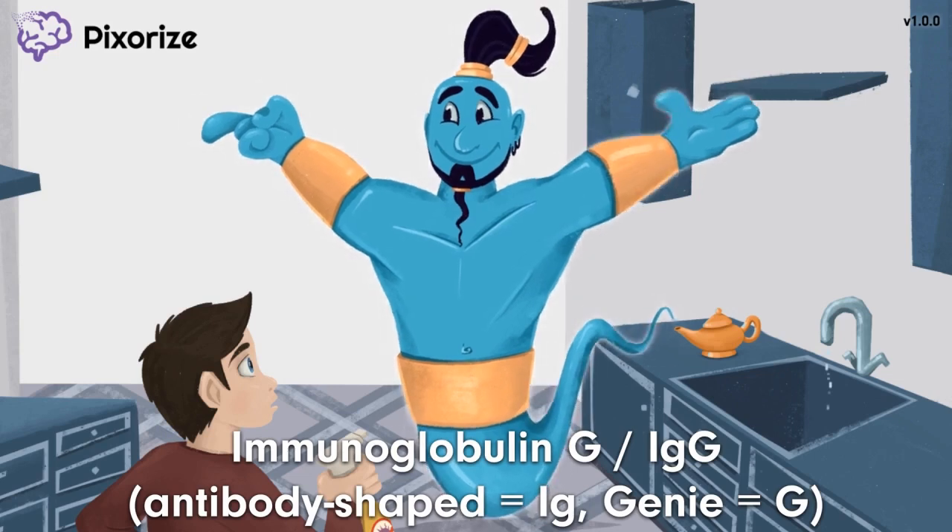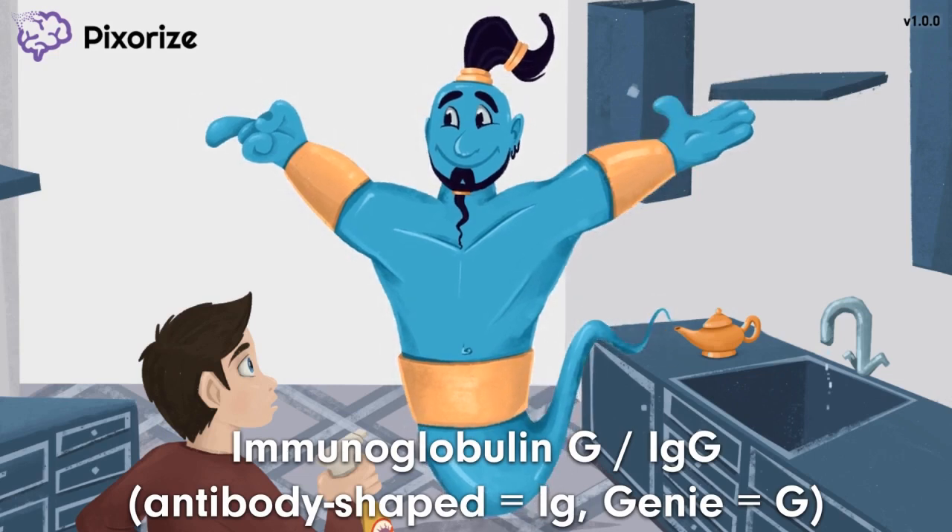Notice how this genie has his arms spread out as he emerges from the lamp. This makes him look Y-shaped, kind of like an antibody. This antibody-shaped genie should remind you of IgG, or immunoglobulin G. As an immunoglobulin, IgG is a type of antibody made by B cells — it's actually the most common antibody in the blood. Sit tight to learn all about IgG.